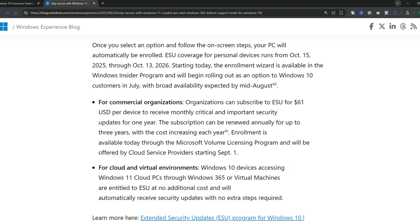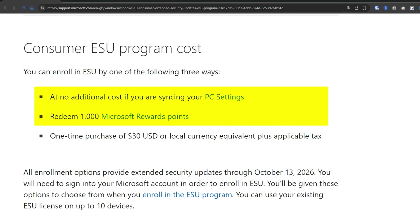If you're a business, the pricing is quite different. Microsoft is charging $61 per device for the first year, and the cost goes up each year if you want to renew. For businesses, the free consumer options like Windows Backup or Microsoft Reward Points are not available.